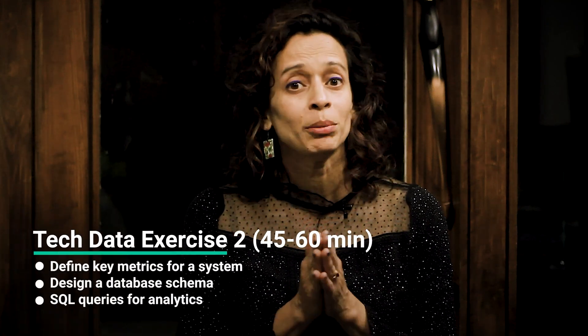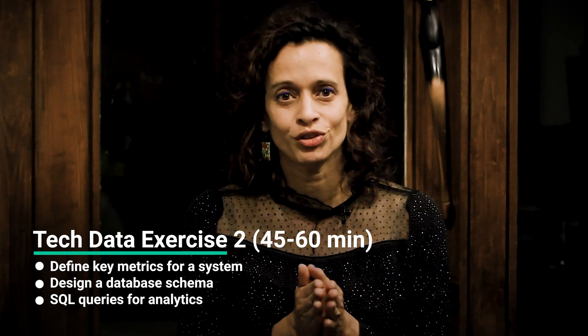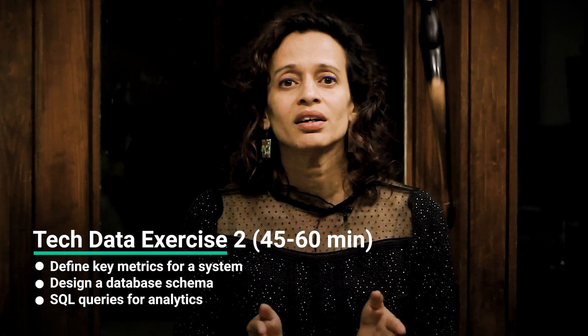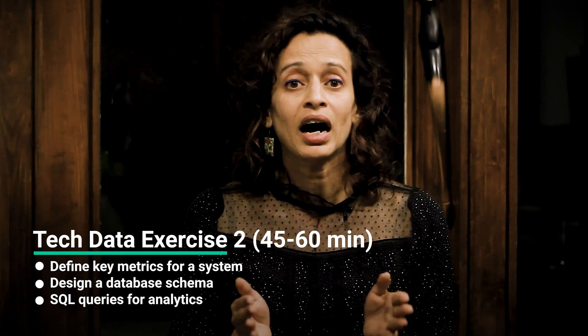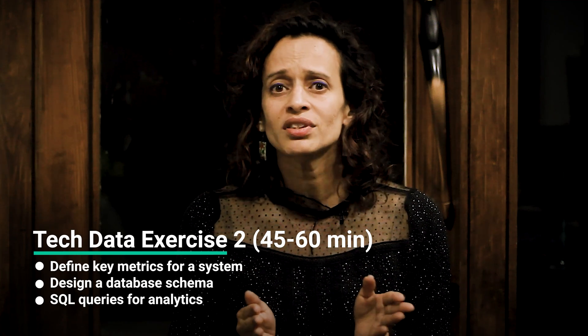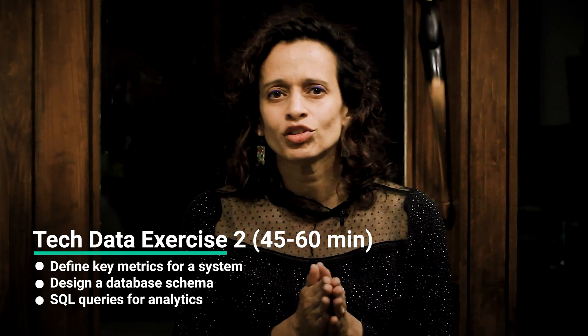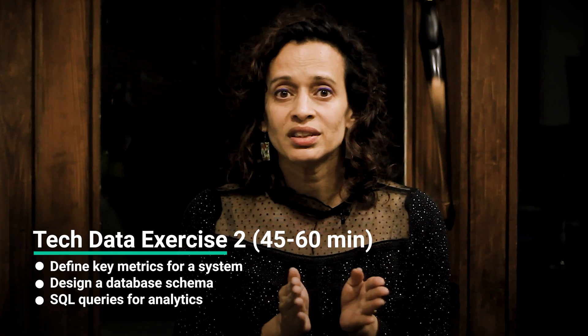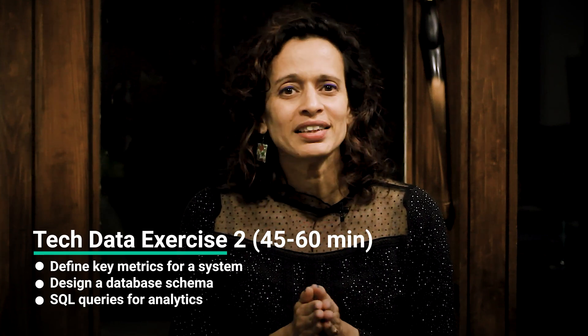The second technical data exercise is also a 45 to 60-minute technical interview, but here you're given a hypothetical business or app scenario and asked to define metrics that would be important to collect. For instance, a social media platform wants to monitor user growth and activity — what metrics would you collect and how would you design the schema? You'll need to design a database schema, usually a dimensional model, with entities, dimensions, and facts or measures to support analytics. Towards the end, you'll need to write SQL queries to retrieve the metrics you proposed. Tip: practice designing schemas for different use cases and make sure your SQL skills are sharp, especially with complex joins.